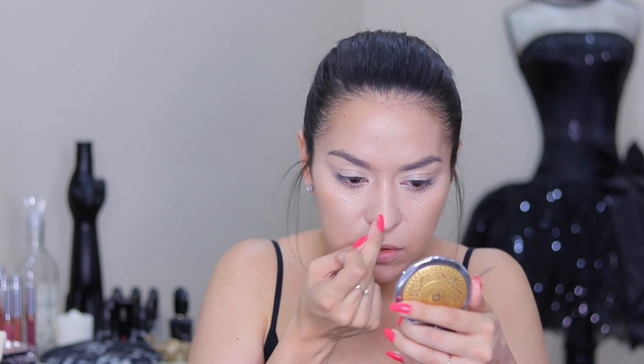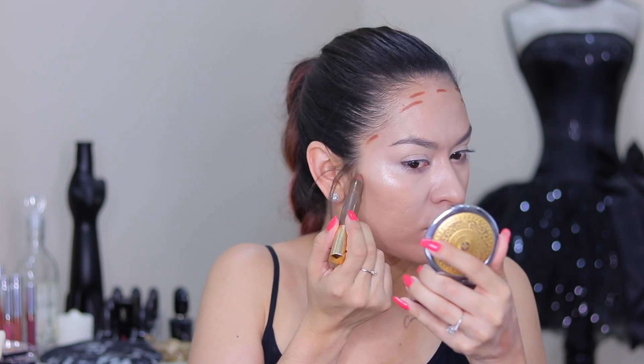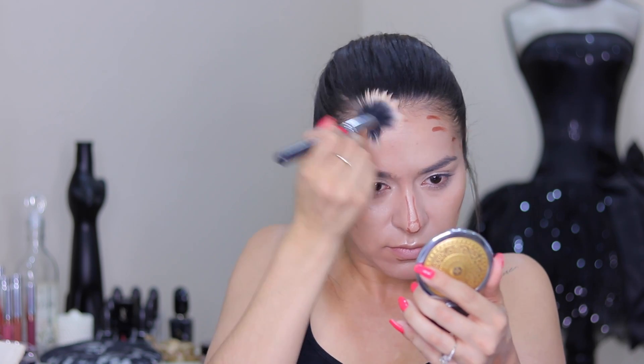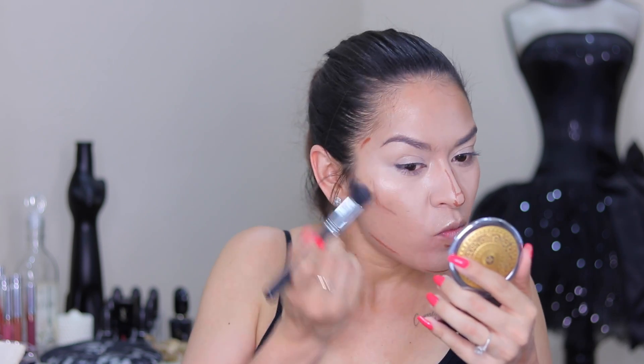Before setting my under-eye concealer, I'm going in with my Iconic London Original Liquid Illuminator drops, tapping that on my Beauty Blender and placing it on the cheekbones, center of my chin, cupid's bow, and down the nose. Then I'm doing a little cream contouring with the Tarte Sculptor Stick — contouring the perimeter of my forehead, hollows of my cheekbones, chin, jawline, and nose. I'm blending this out with a stippling brush; the product is very creamy and blends out nicely.